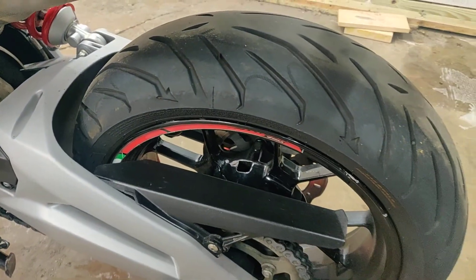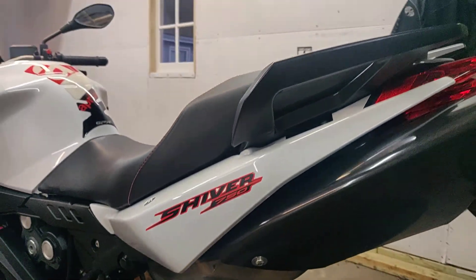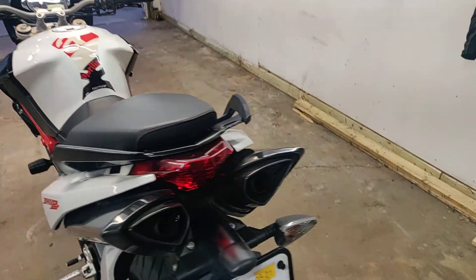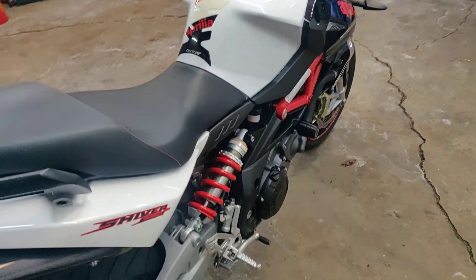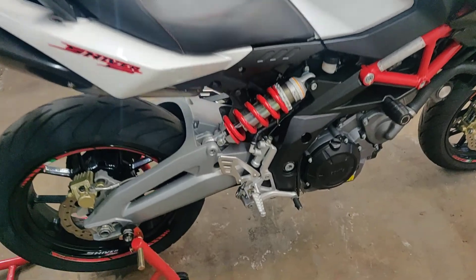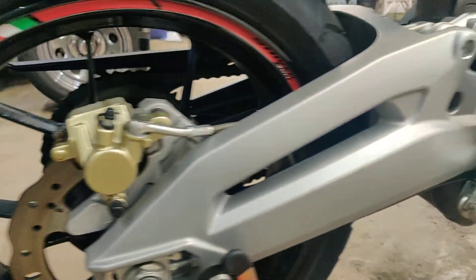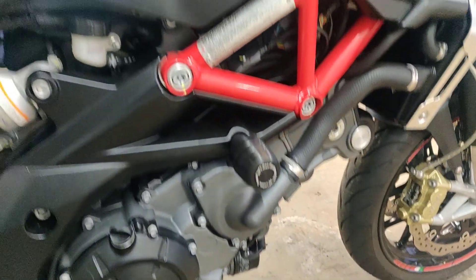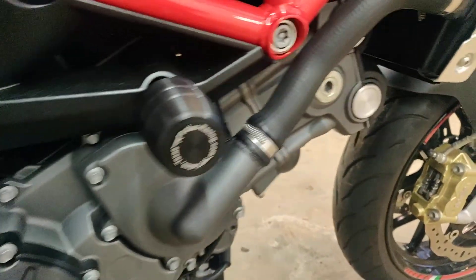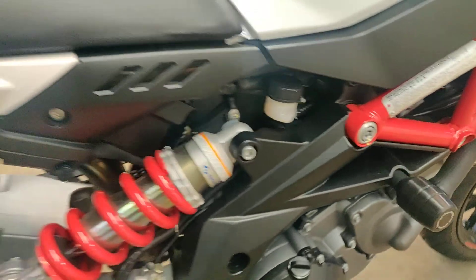New rear tire put on last season. It's got approximately 6,000 miles. That's the VIN number. I do have title in hand.